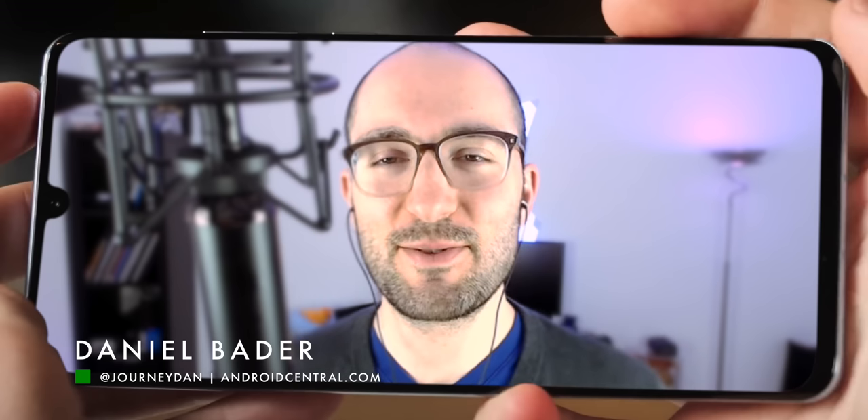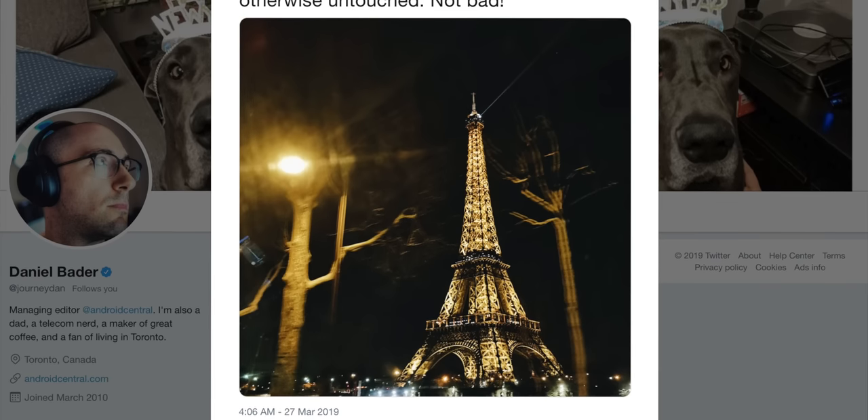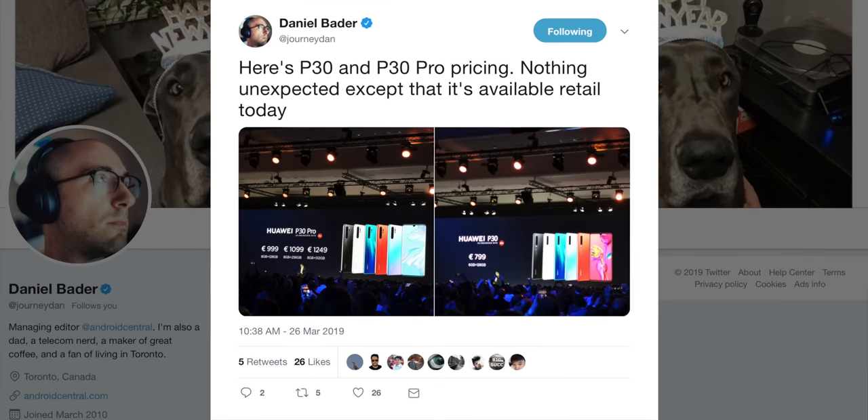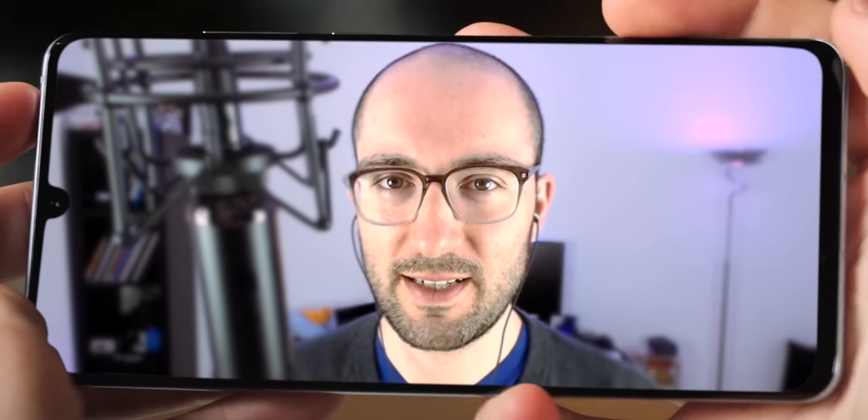Welcome back to the show. Thank you so much for having me, Rene. It's great to be here. So you just got back from Paris, where you got to see the new Huawei P30 and P30 Pro? I sure did. I'm still jet-lagged, but it was a great experience.